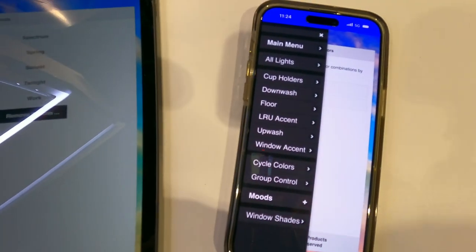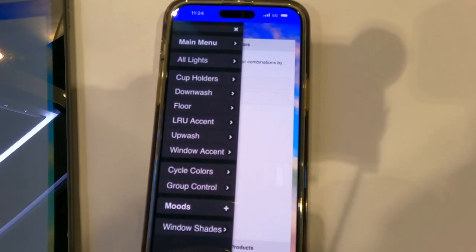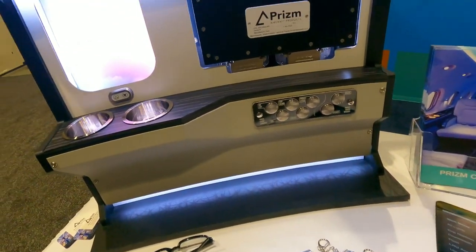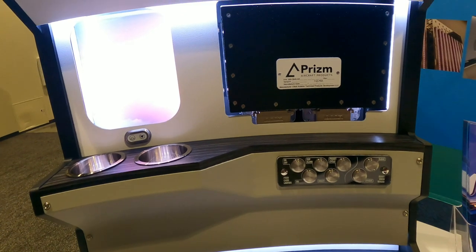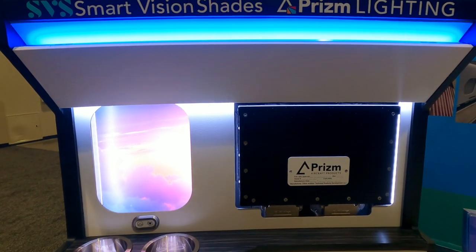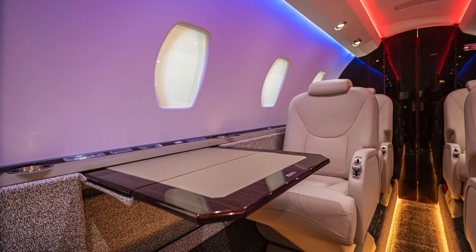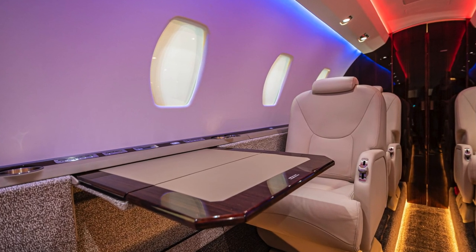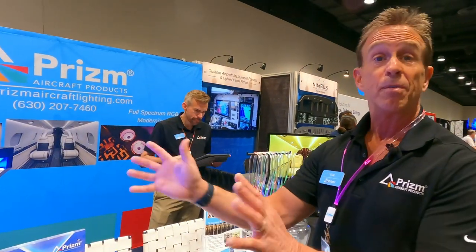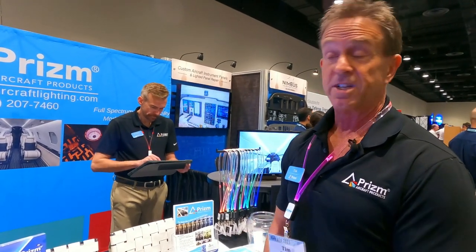Let's say you have a Chicago Bears fan coming on board — or a plane full of Chicago Bears fans. You can set your colors: go dark blue on the up-wash, and an orange on the down-wash. You get the idea — you can create and set your own custom moods using the app very easily. If you come up with a mood you really liked, you can save it, name it, and access it quickly later to use it again.